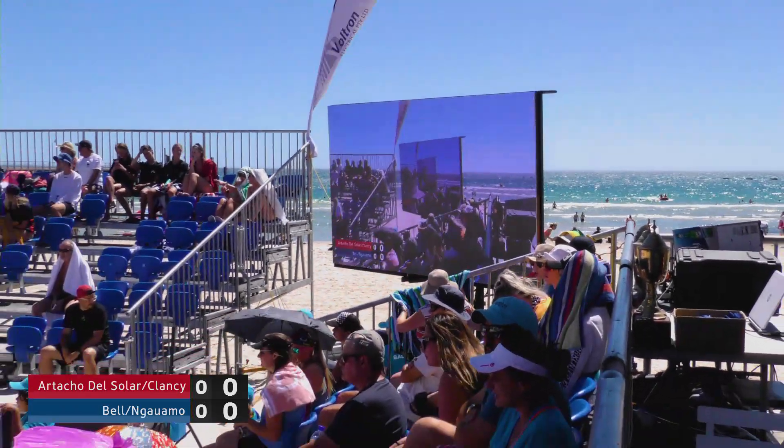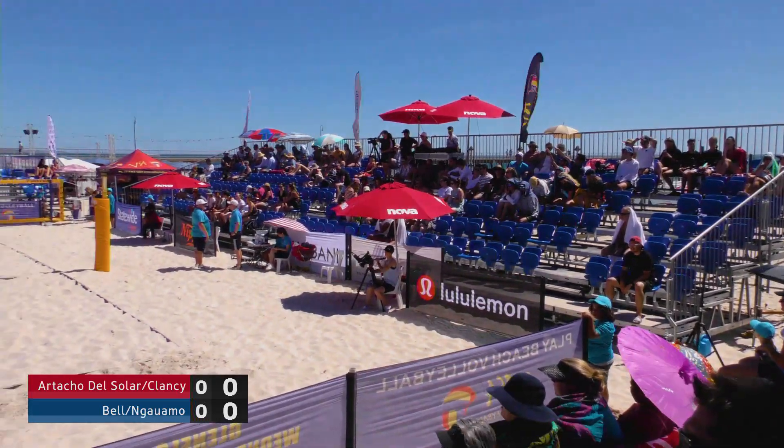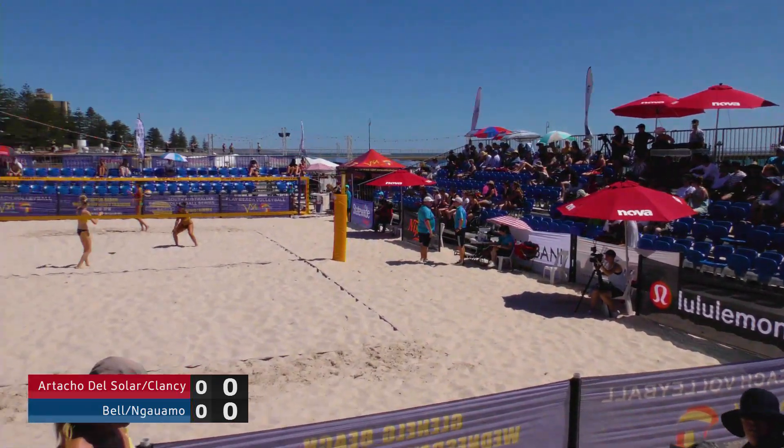Fantastic matchup coming your way. Jessica Namo and Phoebe Bell take on Maria Faye, Artacho Del Solar and Taliqua Clancy.